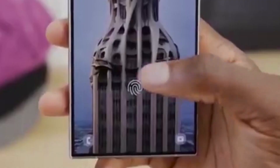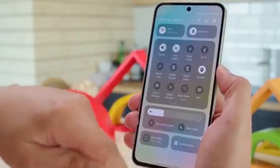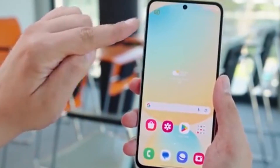Seamless Samsung ecosystem. Samsung's ecosystem feels connected — phones, tablets, watches, laptops all work together like magic. Pixel's ecosystem? It's just not there yet.